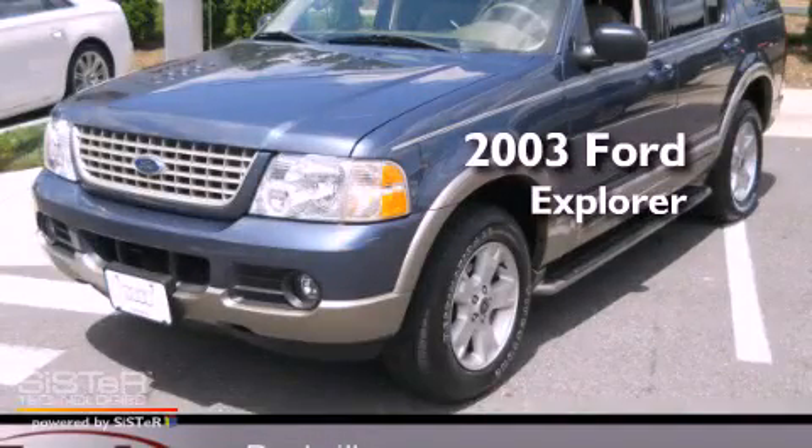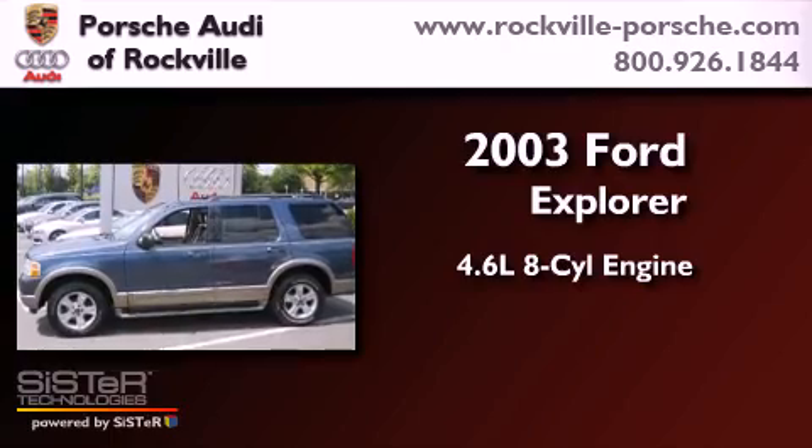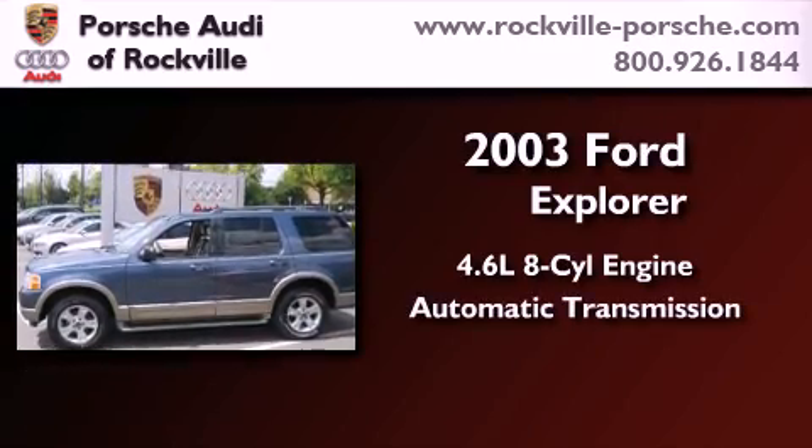This is a 2003 Ford Explorer. It has a 4.6-liter, eight-cylinder engine, an automatic transmission, and four-wheel drive.